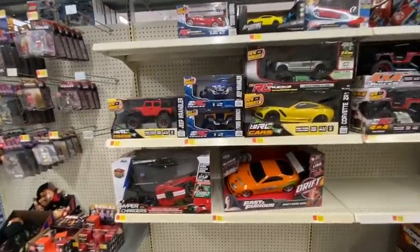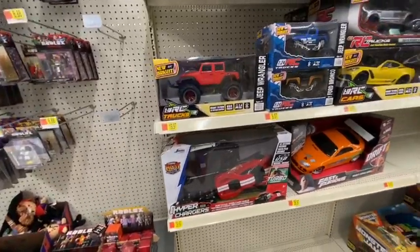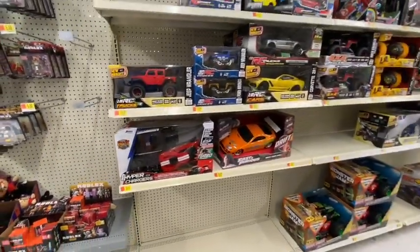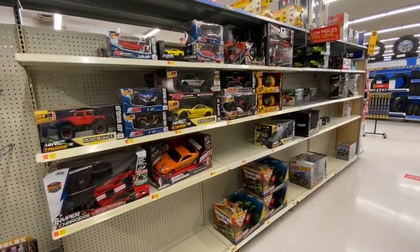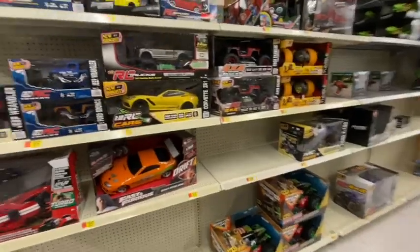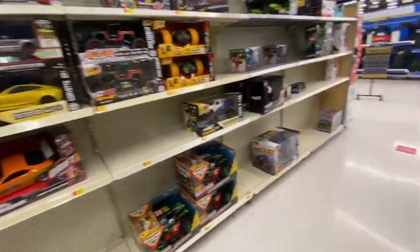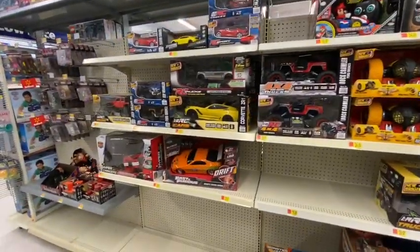Hey guys, welcome back to BrashRC's YouTube channel. It has been a while — I've been working on my personal channel, Brandon's RC's. But today you can see we are at Walmart, something you've never seen before on this channel. We are just getting a $20 to $30 truck to mess around with and drive through Lake Okoboji, because we are in Okoboji, Iowa.